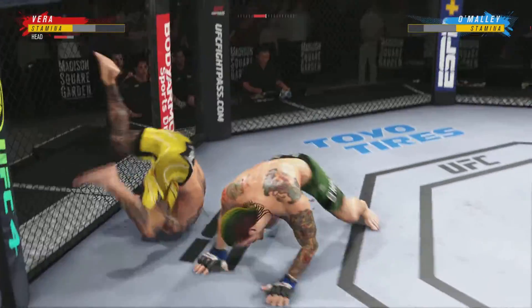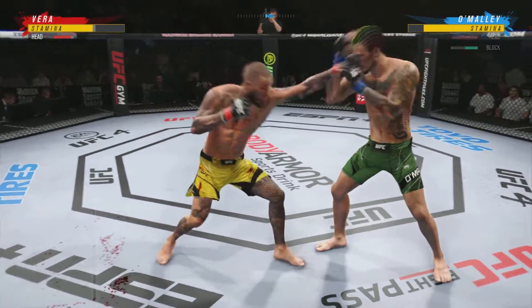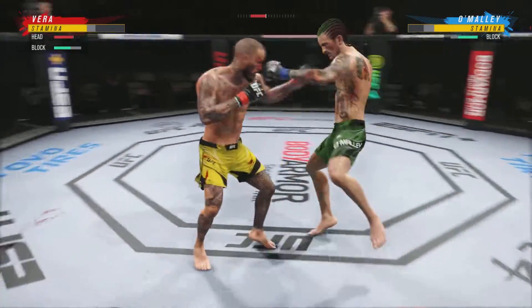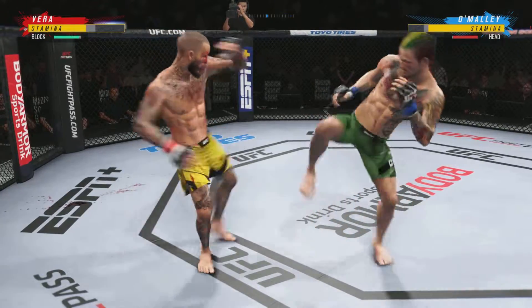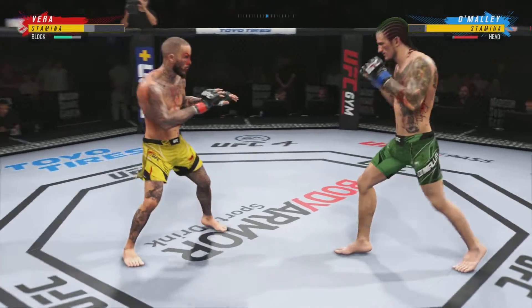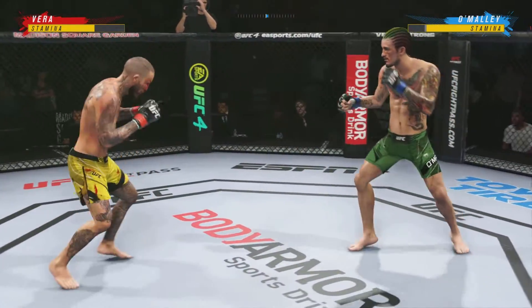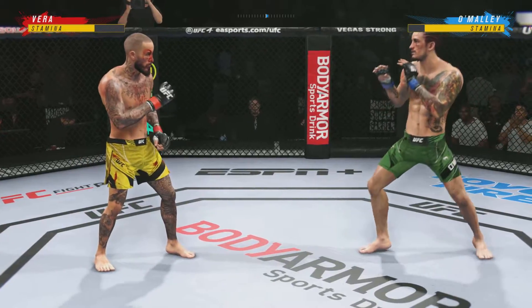Under two minutes now in round two. A really good second round after a somewhat lackluster first round. He has found the rhythm and found his striking range — a scary proposition for the opponent now here in round two. You take more of these leg kicks, you will not be able to be very active on your feet.